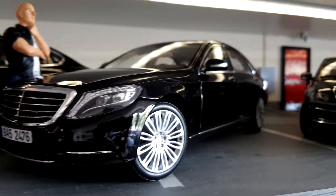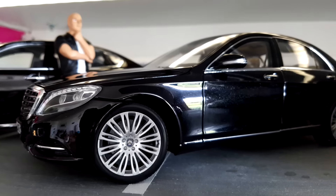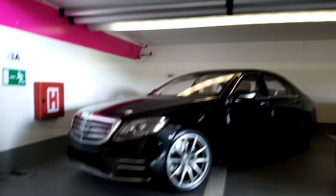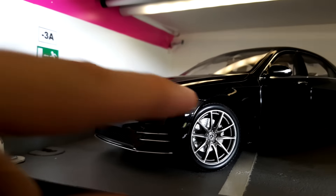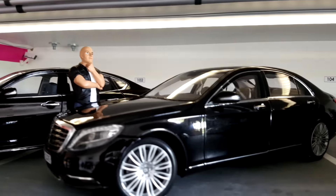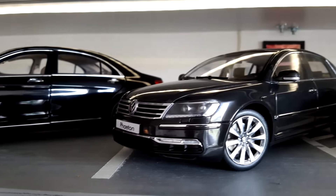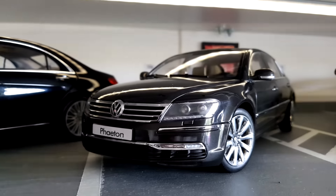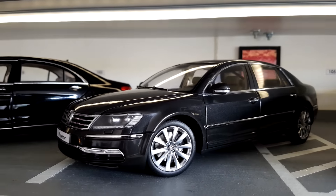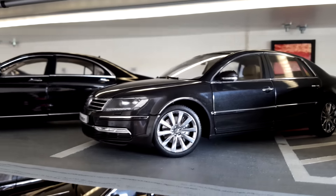I prefer this Mercedes-Benz S-Class a little bit more because it has slightly better wheels. Going back, there is another one with different wheels that I don't like as much — so I really prefer this one. Beautiful.